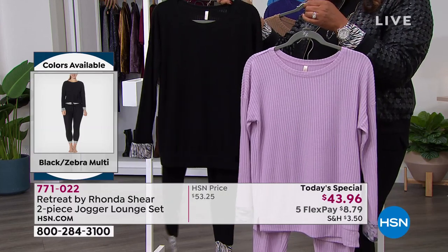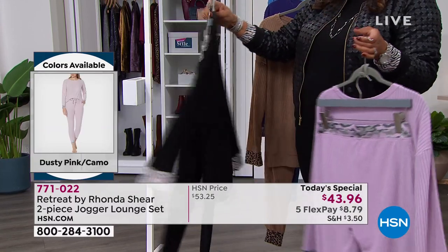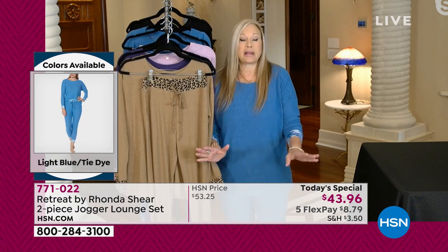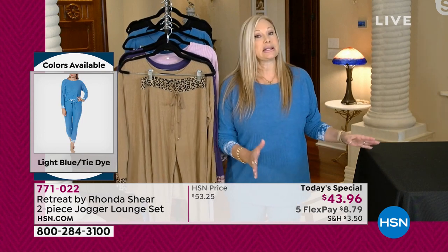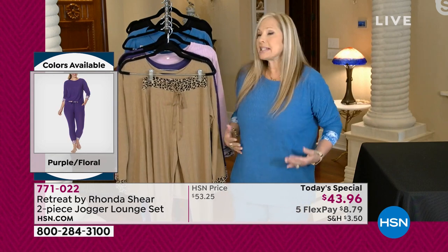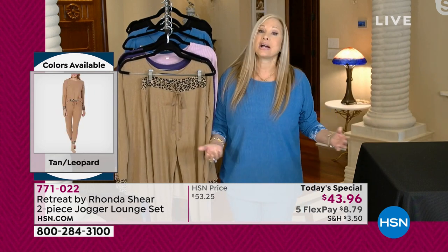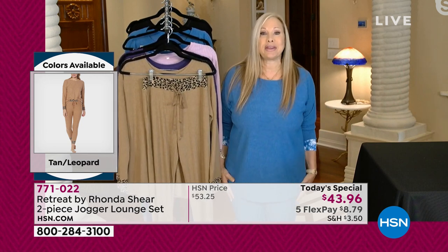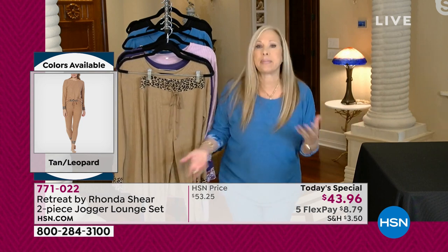Oh my goodness, this is how I live. For years and years in front of the camera, I always played the femme fatale, the sexy one, poured into clothing. But quite frankly, I have gone this direction — and it isn't just because I've gotten older. It's because this is today. The last two years have really made us realize our priorities — how we want to dress, how we want to feel. But we don't want to look schleppy, like we just threw on some old sweatpants. We want to look cute.